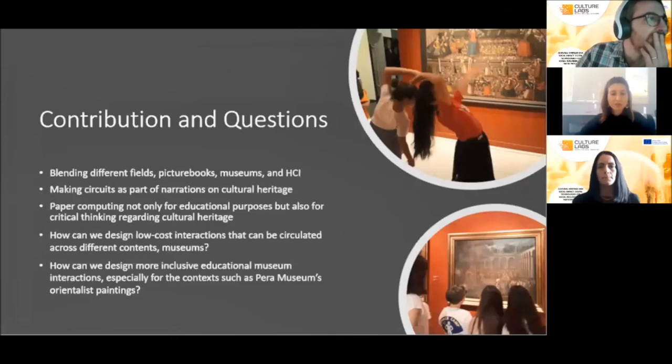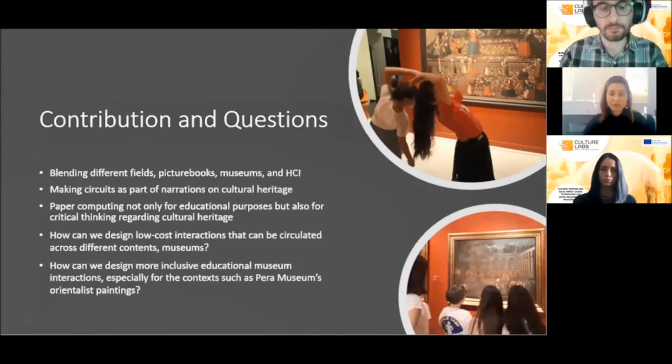By blending different fields, we tried to show how children's museum experience can be enriched through narratorial, playful, and embedded engagements. Children discussed difficult tasks of ambassadors, compared cultural norms in the past with today, imitated scenes and quotes, and engaged with concepts such as orientalism. They interpreted the circuits in a metaphorical way — through basic circuits and cultural heritage, children problematized the relationship between past and present. They metaphorically interpreted the circuits as connectors between different powers, just as ambassadors connect different countries. They also came up with ideas on how to integrate the circuits into the paintings. The picture book directed children to go beyond artifacts and think about ambassadorship, making connections to everyday life, such as the importance of communication for peace.